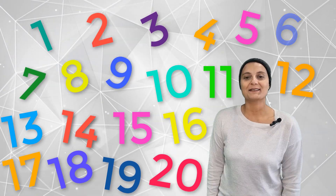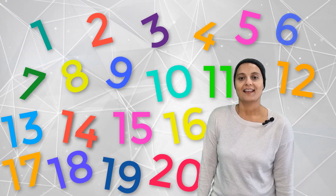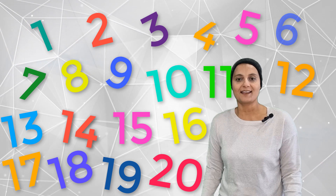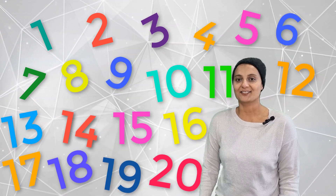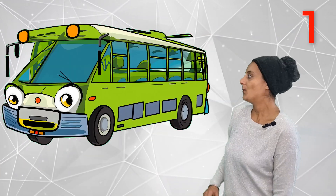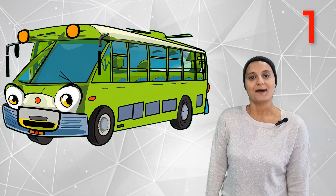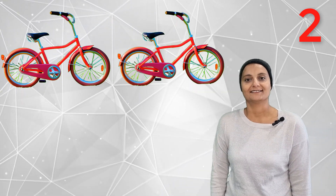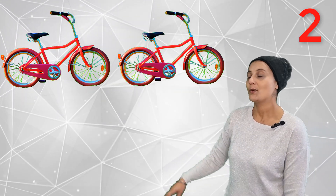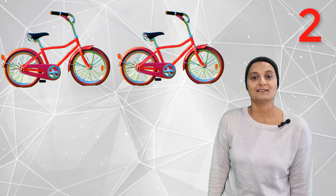Hi friends, welcome back again! We are going to explore some more numbers today. We are going to look at 1 to 20 numbers. Do we start? Let's go together! It's one bus. One bus. Two red bicycles — do you want to count? One, two. Two red bicycles.